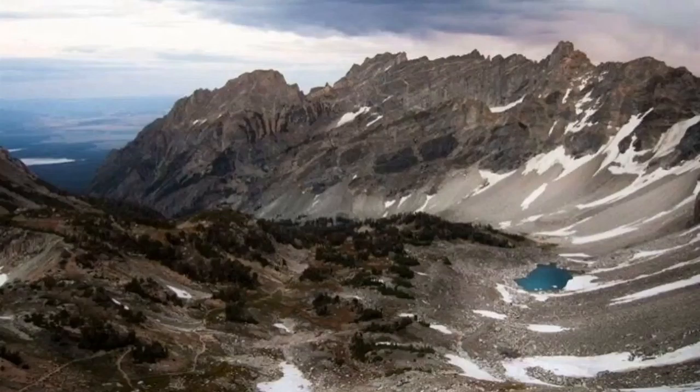It was really cool, and it was one of my favorite experiences to get back into the Paintbrush Divide and hike up to Cascade Canyon. I think this is at the top of the Paintbrush Divide, kind of looking down.